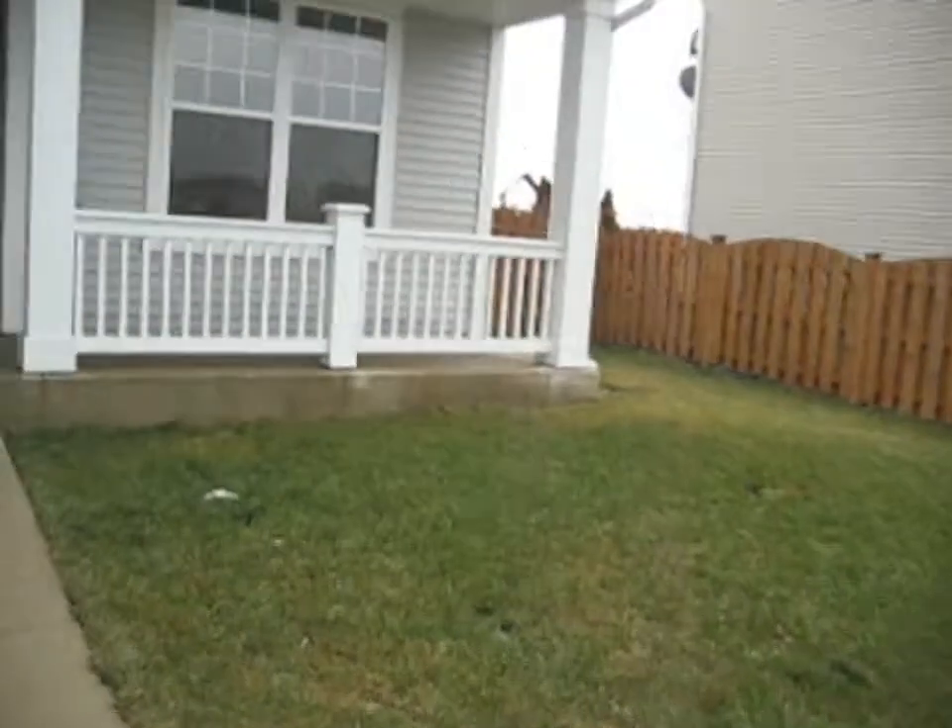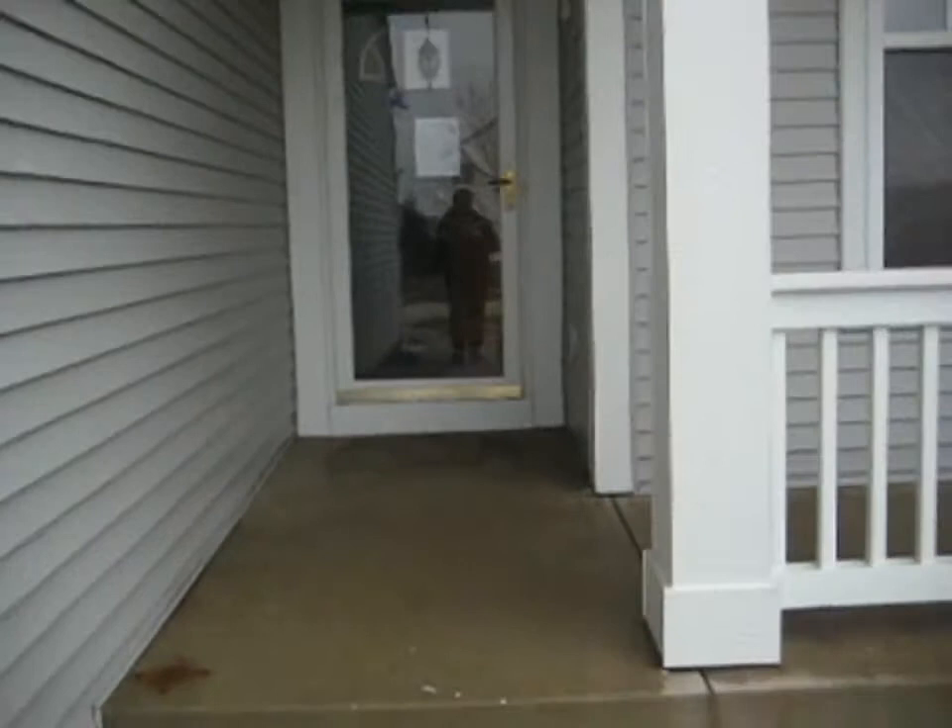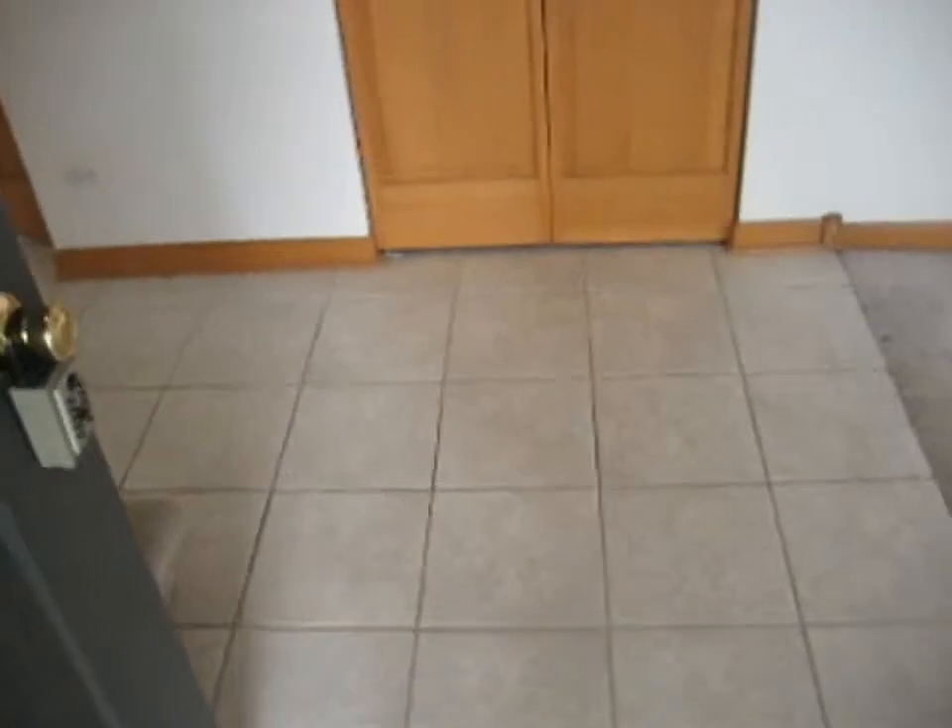It does have a fenced backyard with a storage shed back there. We've got a front porch here — concrete. As we enter the home, the entranceway area has a ceramic tile floor.